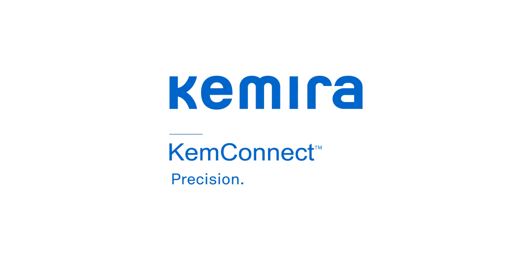Chimera ChemConnect. Precision. Smarter processes. Peace of mind.